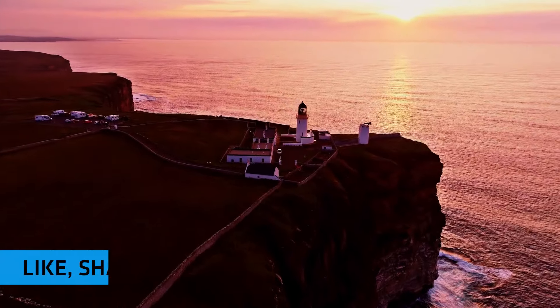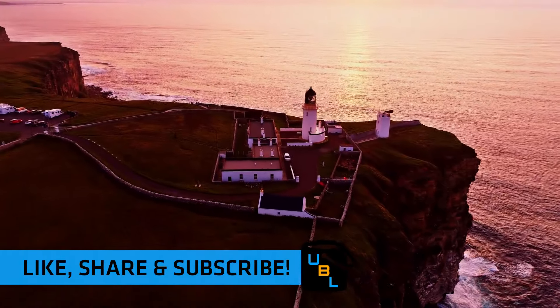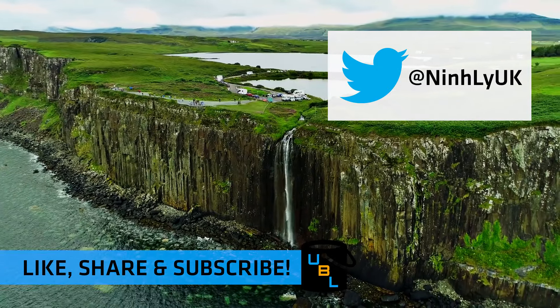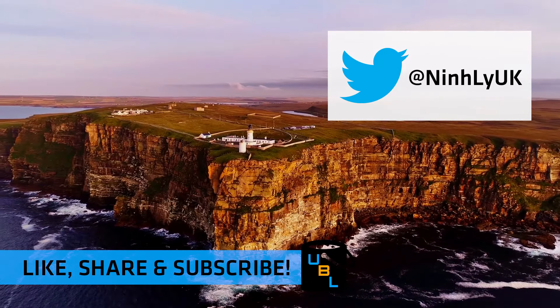If you have enjoyed this video, please be sure to like, share and subscribe. Comment in the section below and if you have any other bucket list ideas, tweet them at me and if I get enough suggestions I'll go ahead and do that. Thank you very much for watching and we'll see you in the next episode.